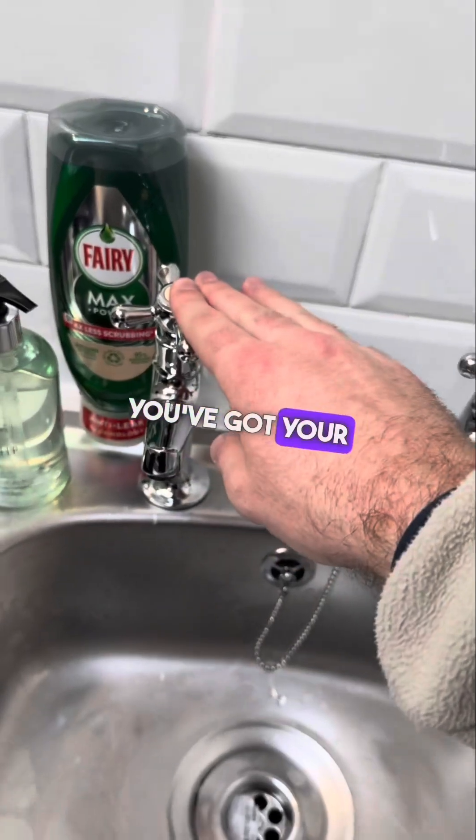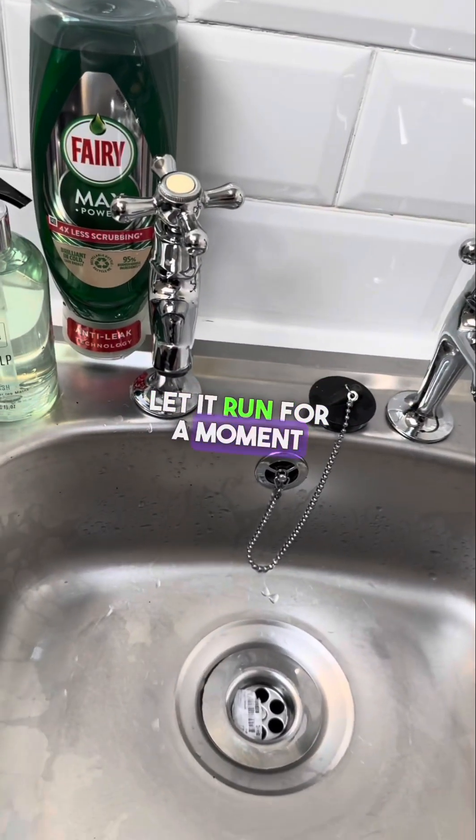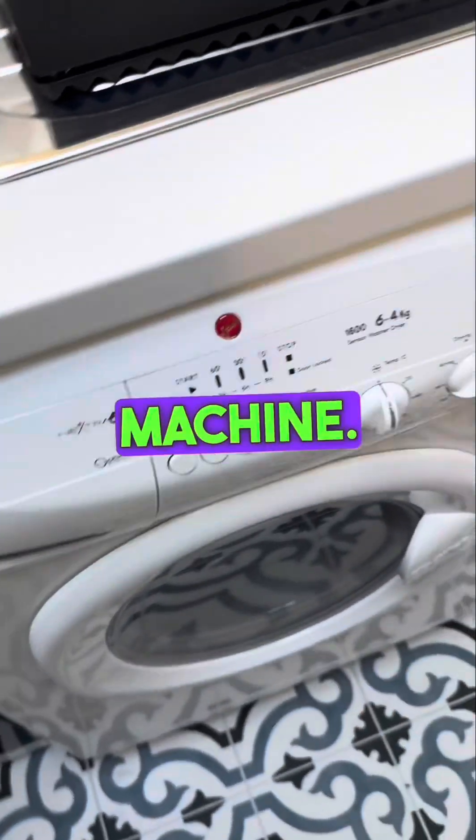The taps: you have your hot tap on the left-hand side and cold on the right. Just let it run for a moment and the gas combo boiler kicks in. Please make sure this switch here is left on, which powers the washing machine.